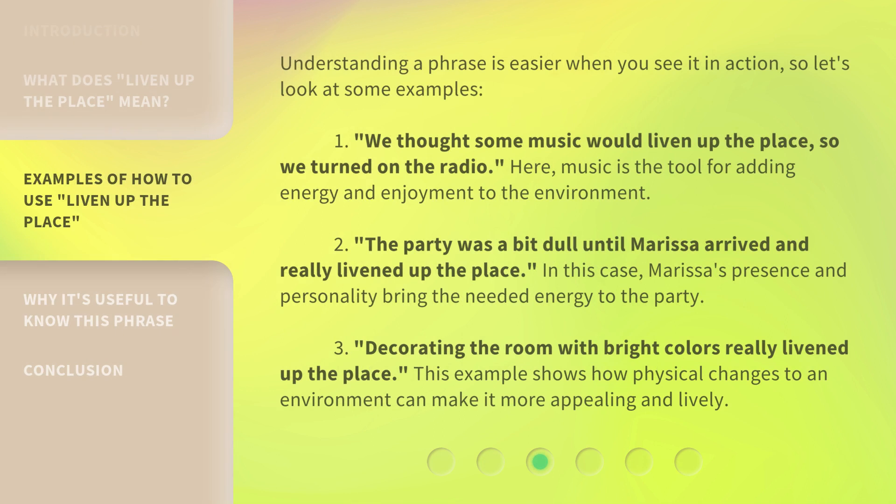Understanding a phrase is easier when you see it in action, so let's look at some examples. Example 1: 'We thought some music would liven up the place, so we turned on the radio.' Here, music is the tool for adding energy and enjoyment to the environment. Example 2: 'The party was a bit dull until Marissa arrived and really livened up the place.' In this case, Marissa's presence and personality bring the needed energy to the party.